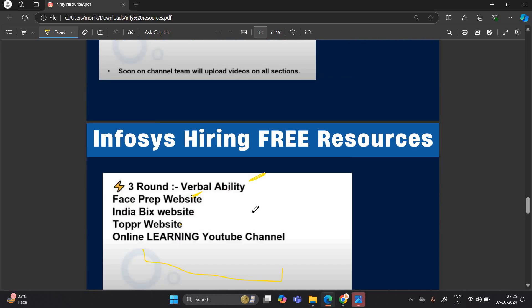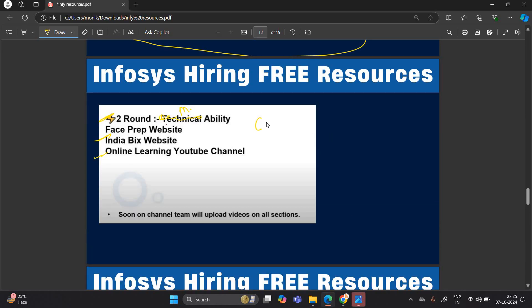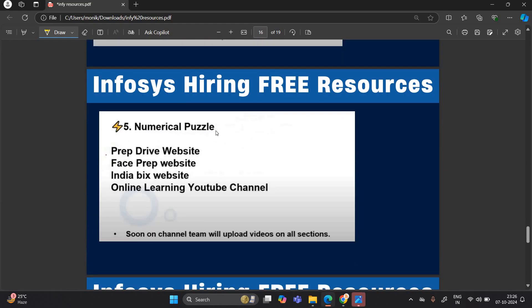For verbal, mathematical, and reasoning ability, there is also a YouTube channel called Career Ride where you will find all the tricks and concepts related to numerical, verbal, and reasoning. You can check that channel and practice questions from it. For numerical puzzles: PrepDrive, FacePrep, IndiaBix, and our channel.